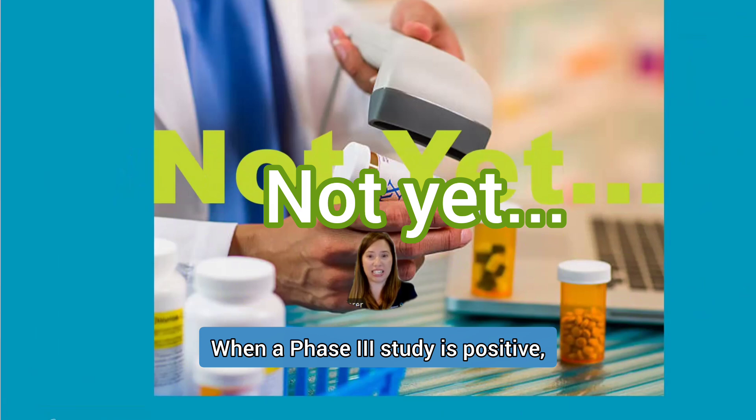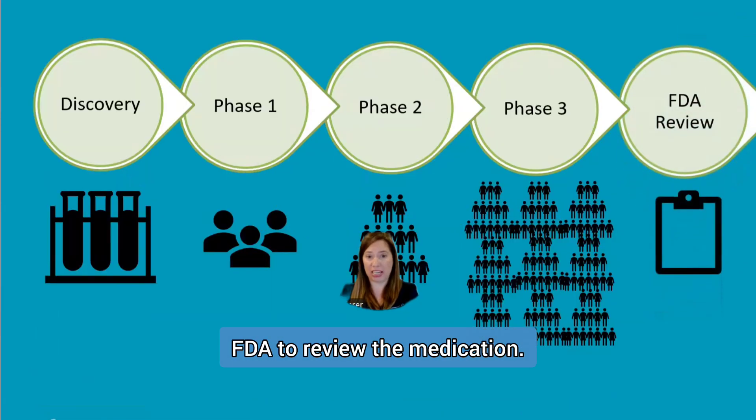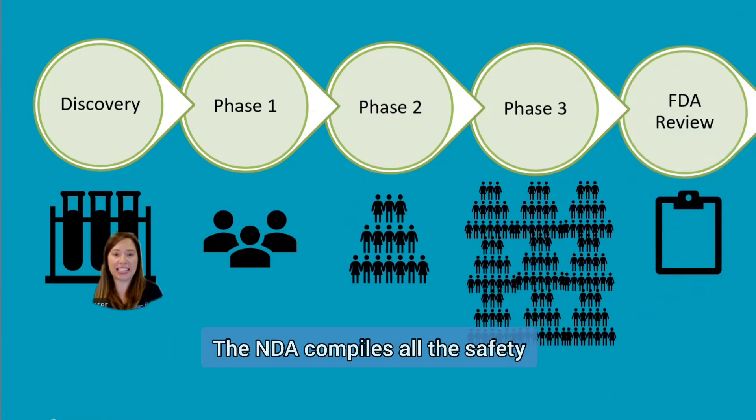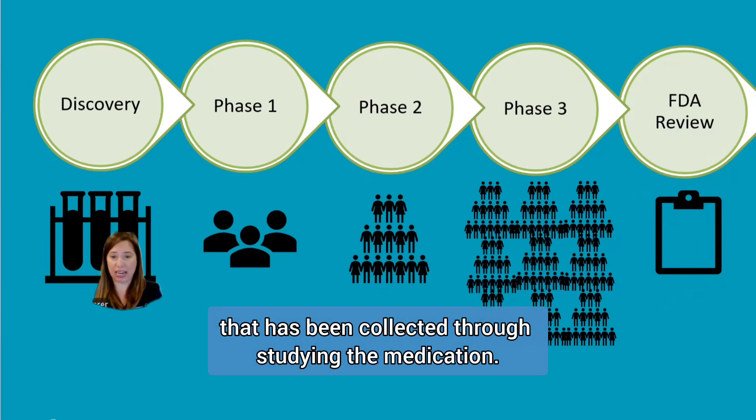When a Phase 3 study is positive, the company can then make a request to the FDA to review the medication. This is done through a new drug application, or NDA. The NDA compiles all the safety and efficacy data that has been collected through studying the medication.